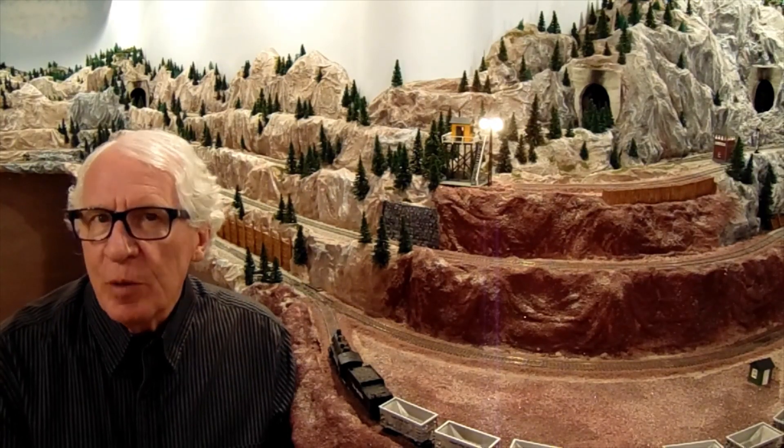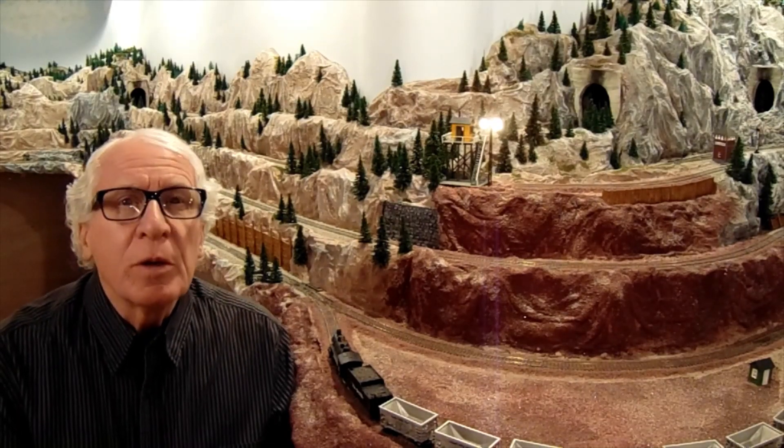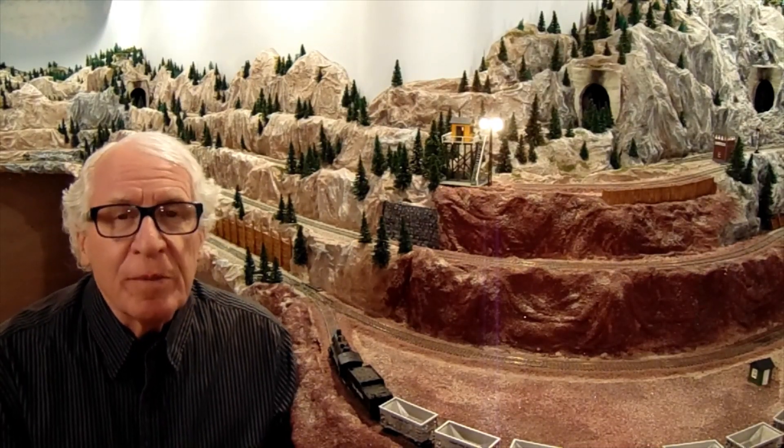Welcome to the Copper King Mine and Railroad. Today we're going to talk about the early steam locomotives at Bingham Canyon Mine.